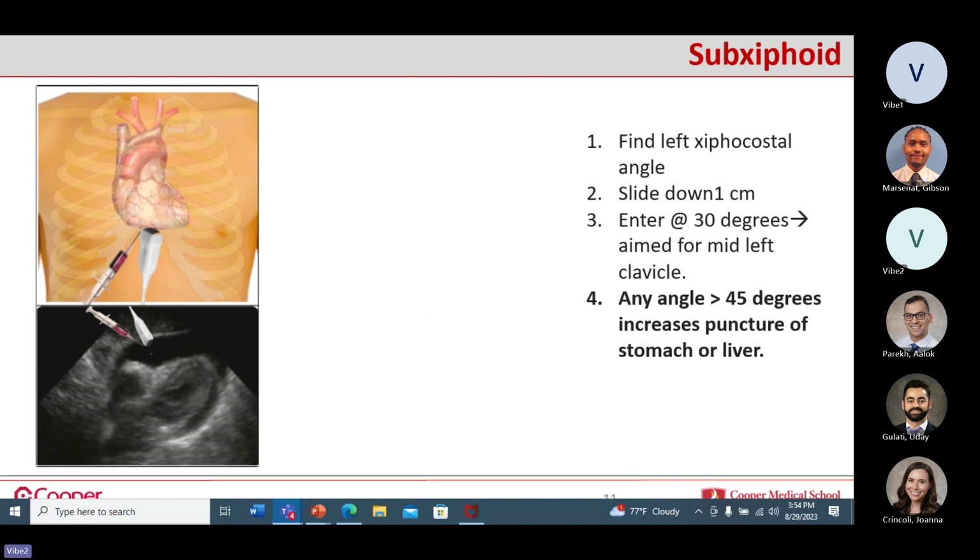For the sub-xiphoid approach, you enter at a 30-degree angle until you get below the xiphoid, then flatten out and advance upward aiming toward the left shoulder or mid-portion of the left clavicle. It's better to aim farther to the left rather than more central — the farther left you aim, the less likely you are to hit the liver. Come in a little steep to get underneath the sub-xiphoid, flatten out, then advance up. The steeper you go, the more likely you are to hit either stomach or liver.